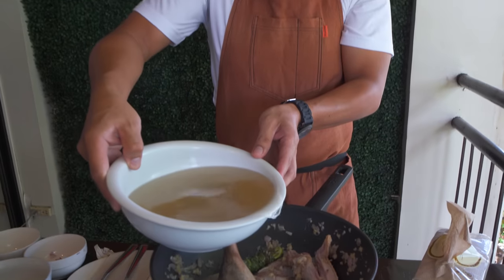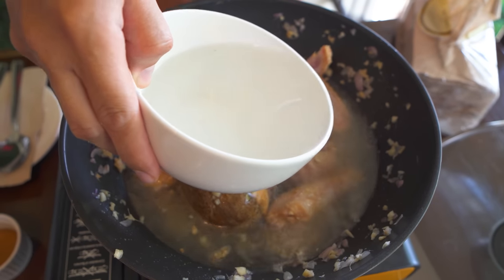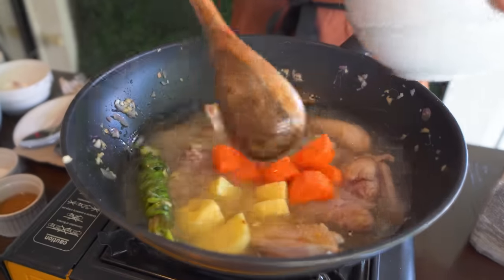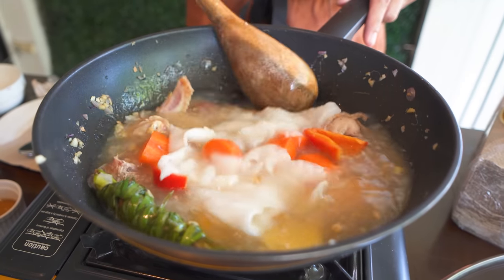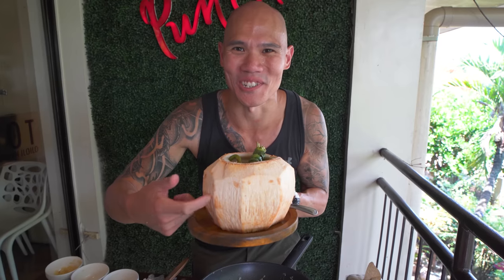We add our chicken stock and buco juice — just to give extra sweetness to the soup. Then we add the potatoes, carrots, bell pepper, and more buco meat. Look at that coconut meat! The chicken binakol usually cooks for about 45 minutes to an hour and they usually cook the chicken earlier. But we have a finished product right here — look at this chicken binakol served in the traditional coconut. That smells so amazing.